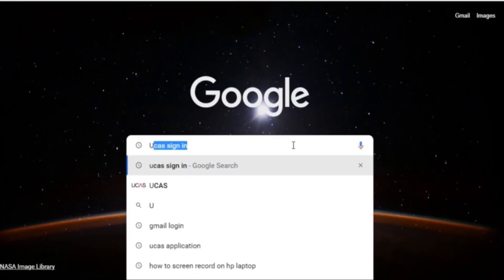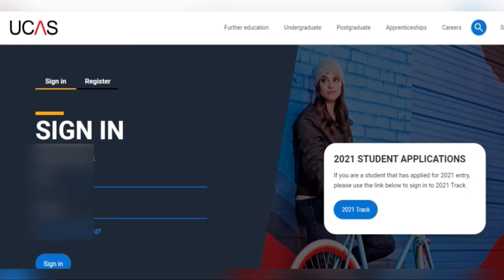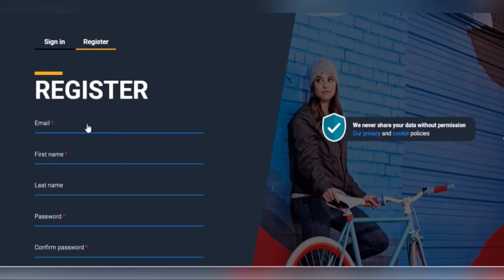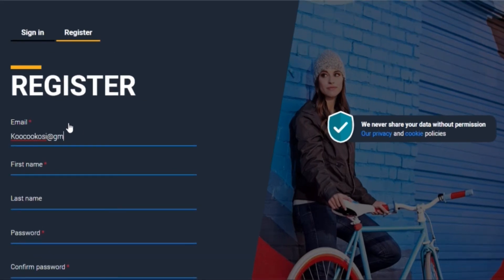On your web browser, type in 'UCAS sign in.' Google will bring up a list of options — please look for the one that has ucas.com, which is the UCAS sign in page. Click on it to go to the UCAS website. When you get there you will see 'Sign In.' If you have previously created an account, you can just sign in with your email address and password.